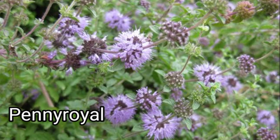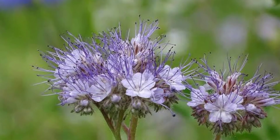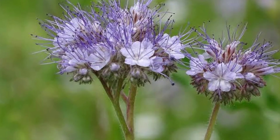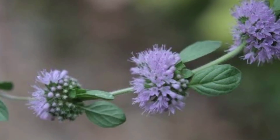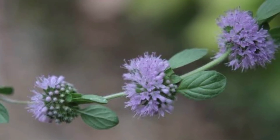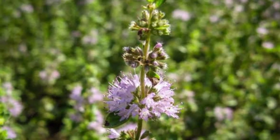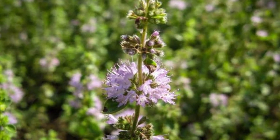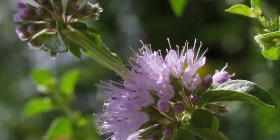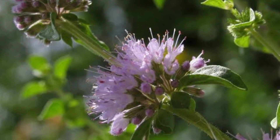Pennyroyal — Mentha pulegium — commonly known as pennyroyal, also called squaw mint, mosquito plant, and pudding grass, is a species of flowering plant in the mint family, Lamiaceae, native to Europe, North Africa, and the Middle East. Crushed pennyroyal leaves emit a very strong fragrance similar to spearmint. The pennyroyal flower is a natural deterrent for mosquitoes — make sure to plant some around your flowerbeds. Pennyroyal plants also make great ground covers and attract beautiful butterflies. Some people even use pennyroyal to flavor certain fish dishes.